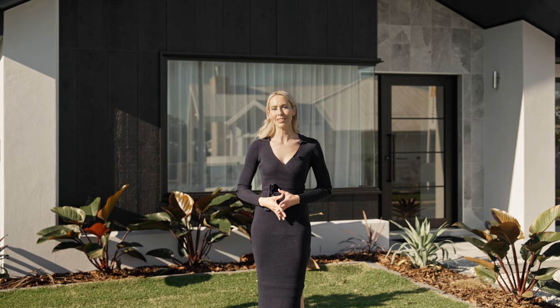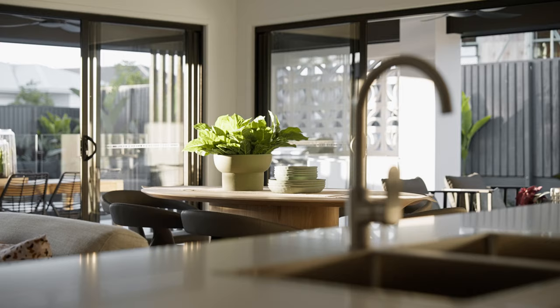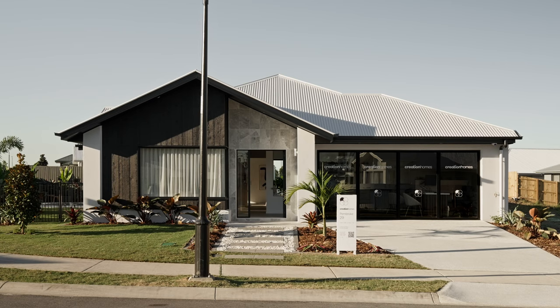As we conclude this tour, I invite you to take a moment and picture yourself living in this remarkable home, a place where families come together and simply enjoy life. I'm Liz Tilley, thanks for joining me.